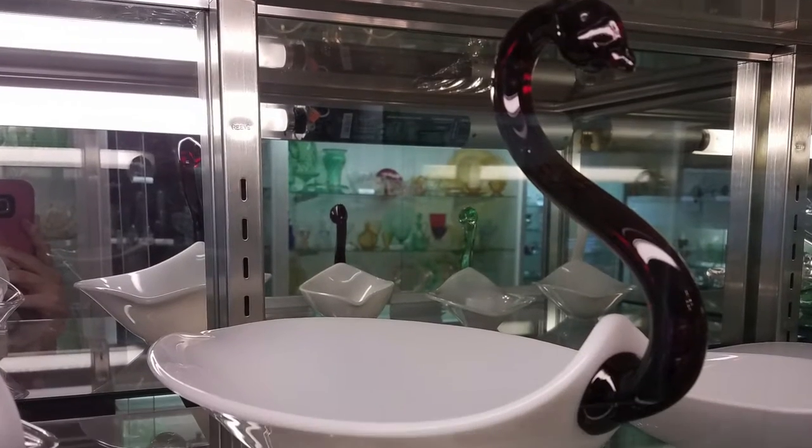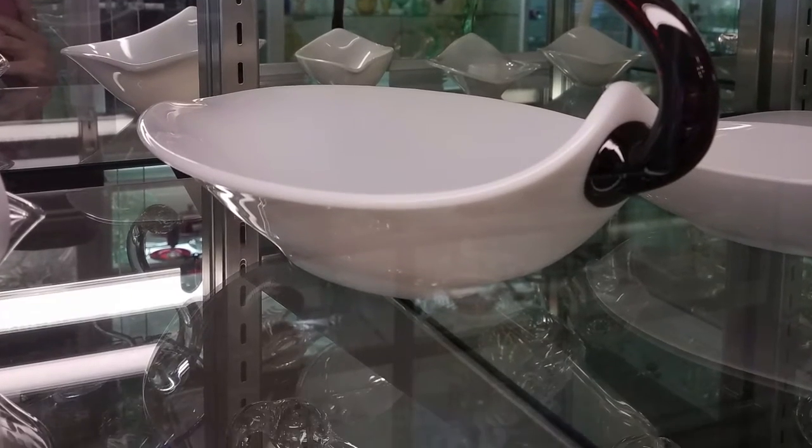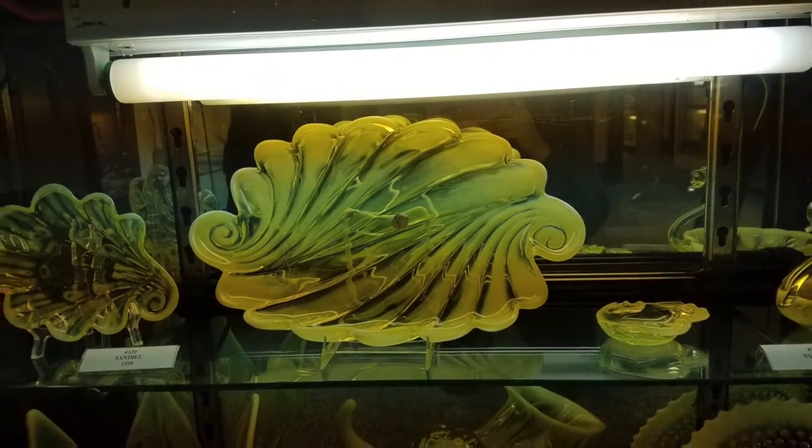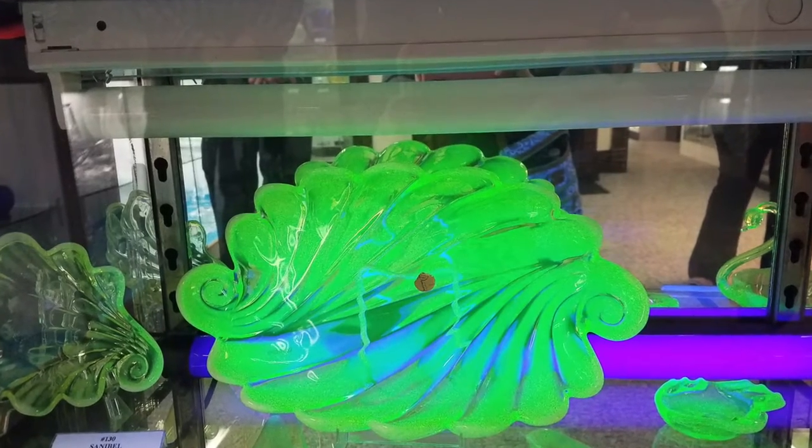Another interesting feature they have on display is their uranium colored glass. When in daylight, this glass appears to be yellow, but under a black light, it glows a bright neon green color.